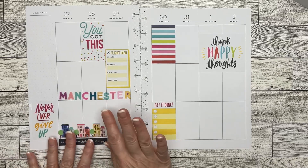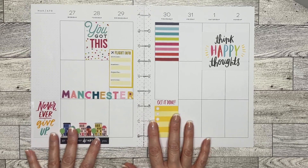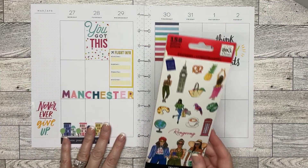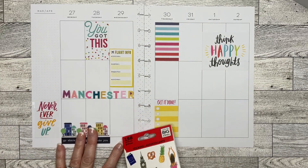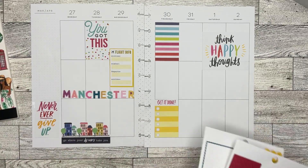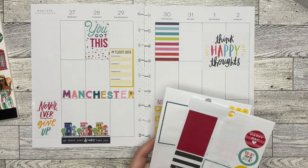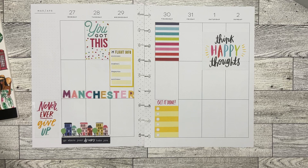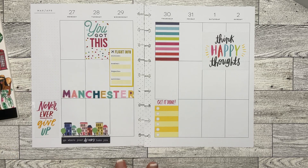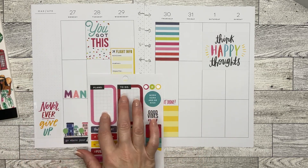My daughter's dreams are taking her to Manchester to start a life of her own. I wonder if I should put lines in here — I don't know. I'm too indecisive on this spread. Sometimes I can be really indecisive. Let me get my thoughts here — I do need to come in with some functional boxes.